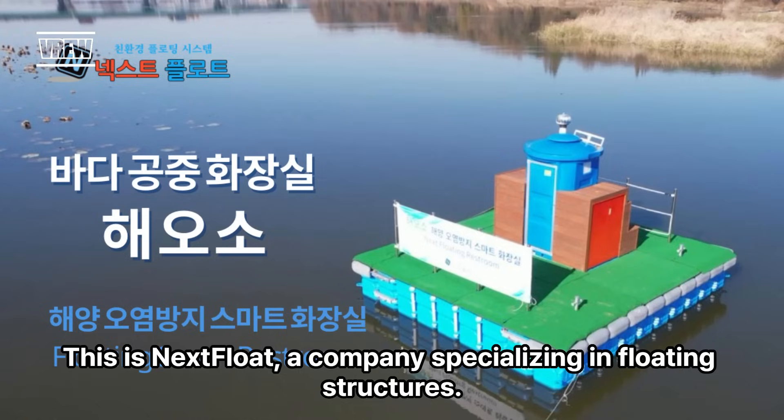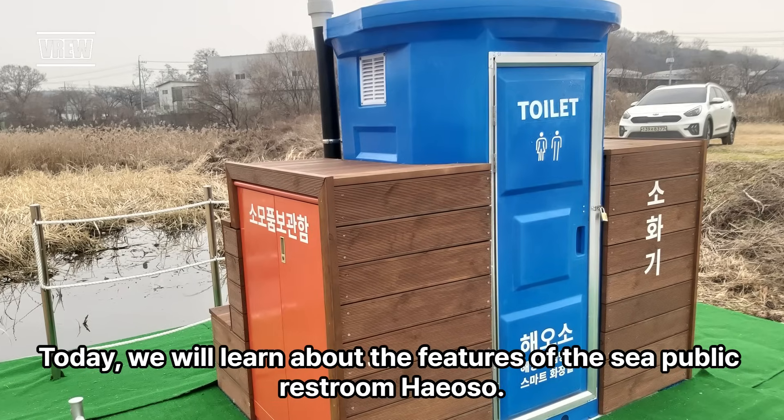Hello. This is NextFloat, a company specializing in floating structures. Today, we will learn about the features of the CeePublic restroom Hiyoso.